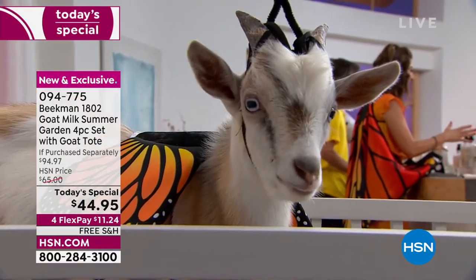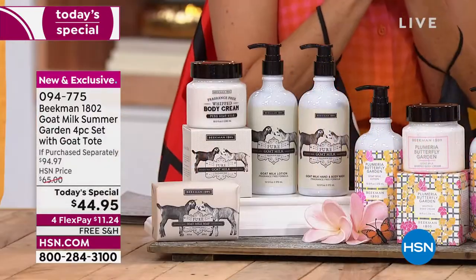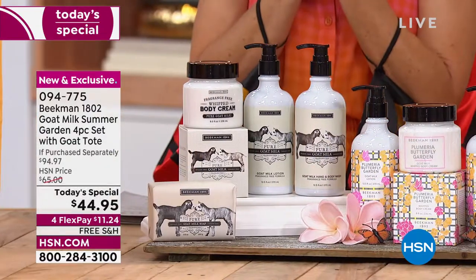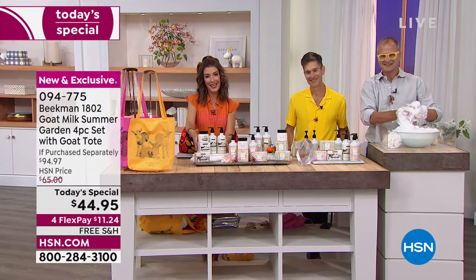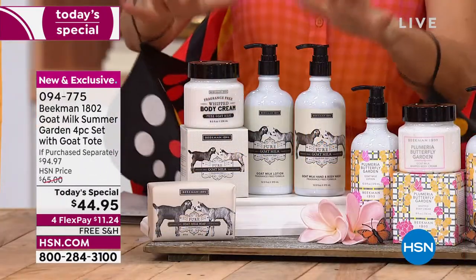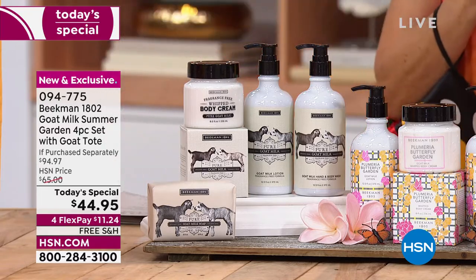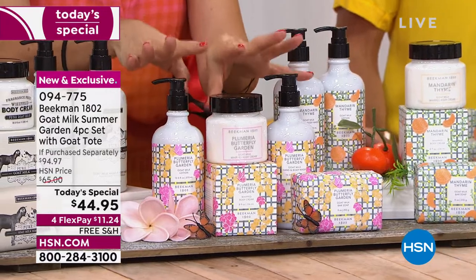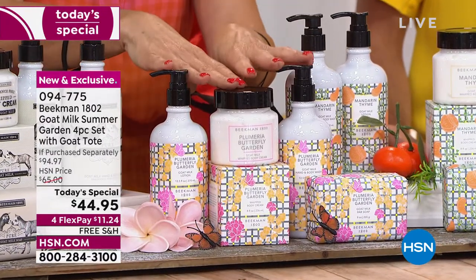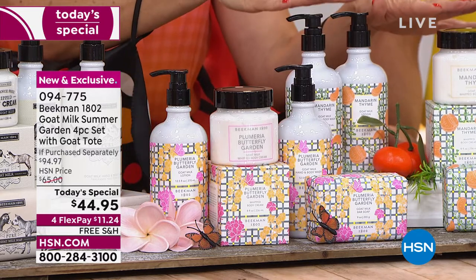The goats are here, all the way from Sharon Springs — well, we got local goats for this one. Otis and Ollie are here. What you're getting today is something they have never done before: you're going to pick your fragrance. We have the pure, and we have two new exclusive fragrances debuting today. This will be the only chance you have to lock these in: Plumeria Butterfly Garden and Mandarin Thyme.